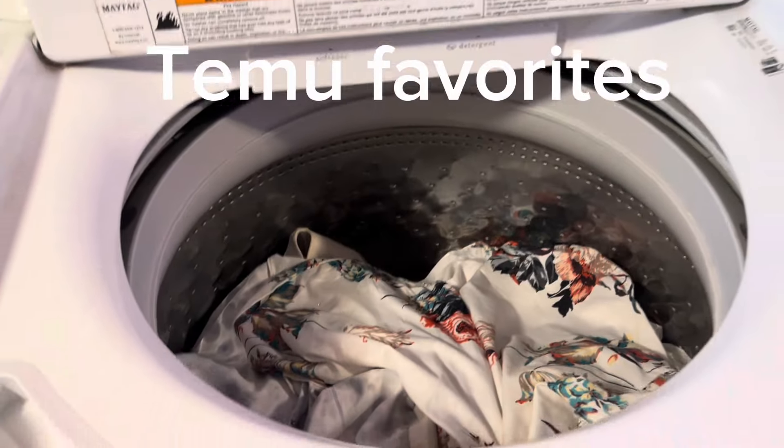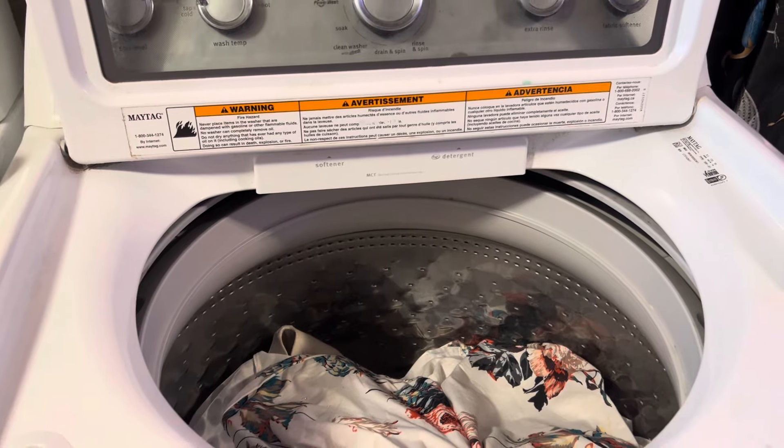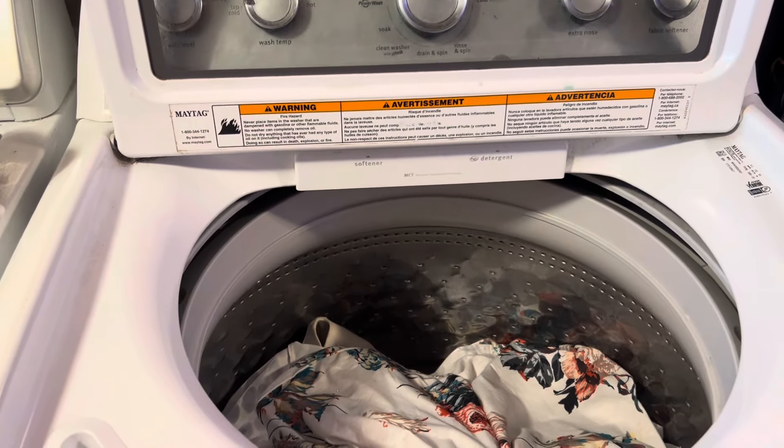Today I'm going to show you Temu products I use every day, or at least a lot of times during the week.